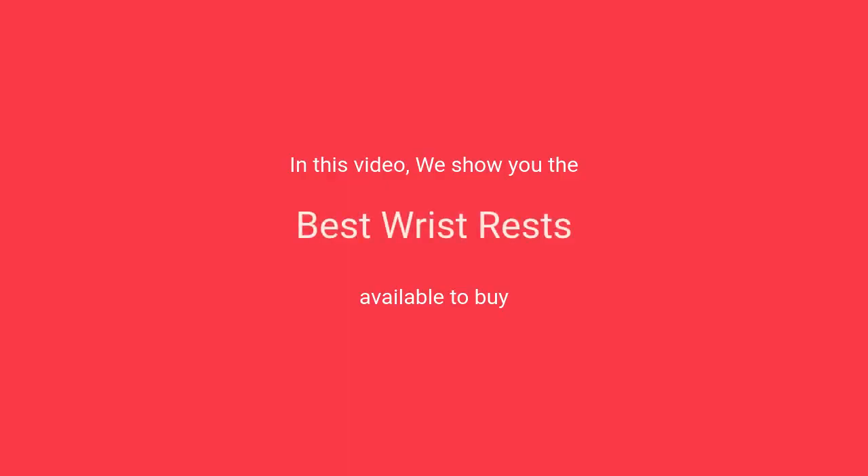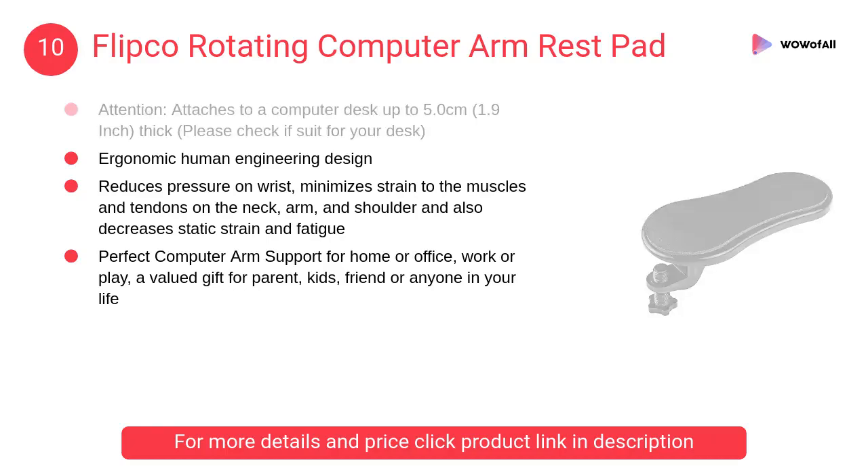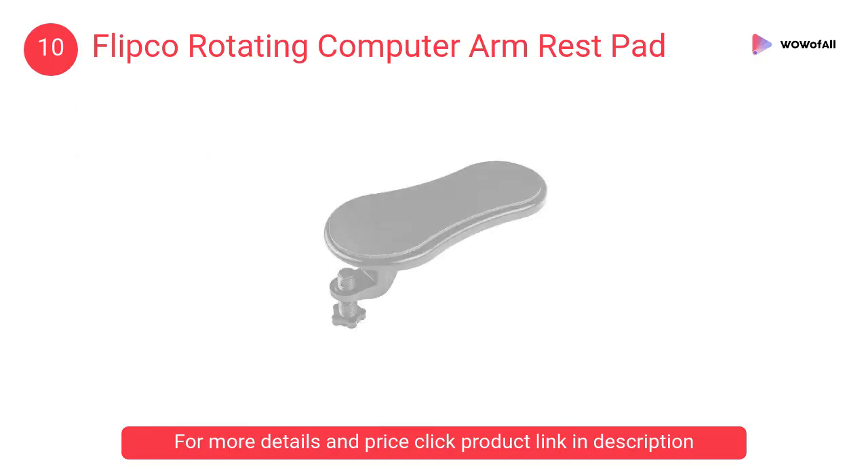In this video we will show the best wrist rests available to buy. At number 10, Flipco Rotating Computer Arm Rest Pad. Its ergonomic human engineering design reduces pressure on the wrist and minimizes strain to the muscles and tendons on the neck, arm, and shoulder.